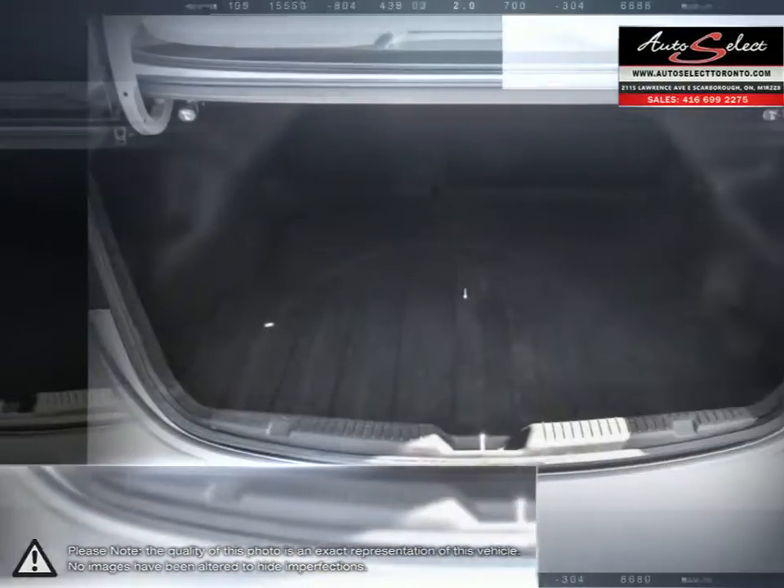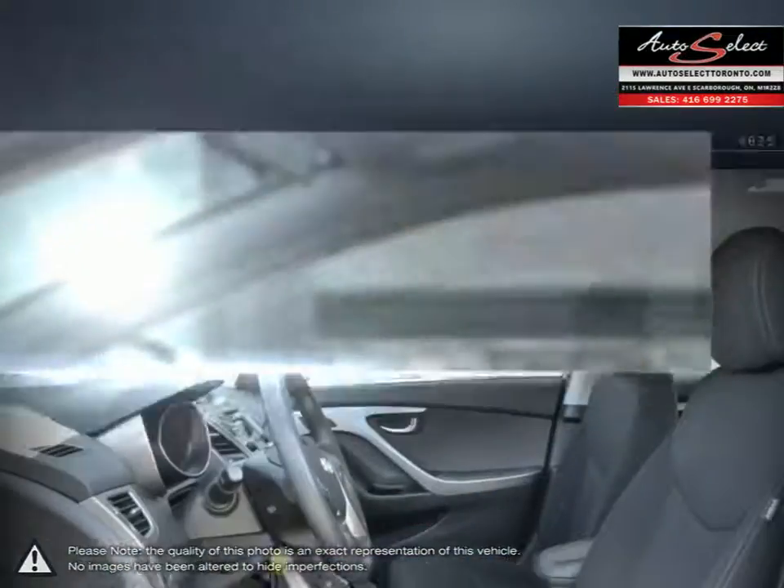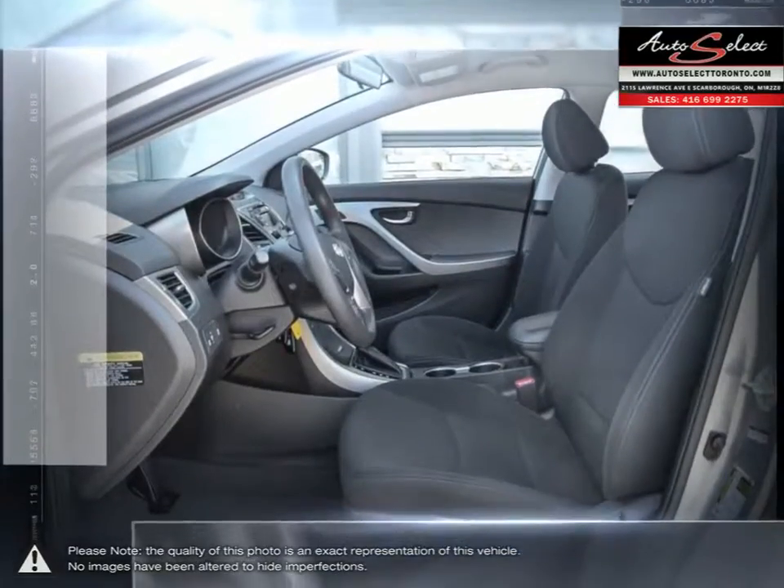AutoSelect in Toronto is a family business with years of automotive experience. With two locations in the GTA, the AutoSelect family prides itself on selling top quality vehicles at an affordable price.